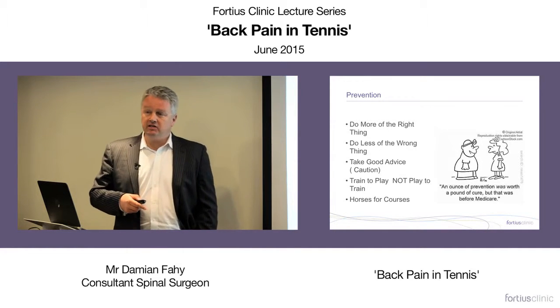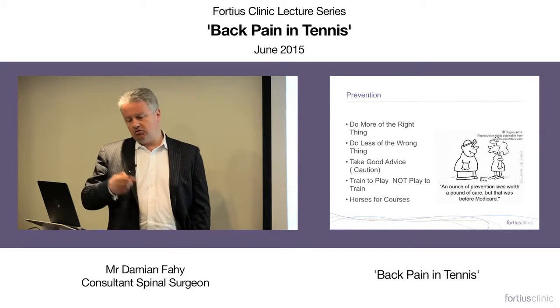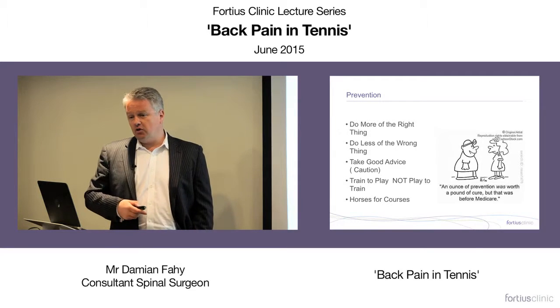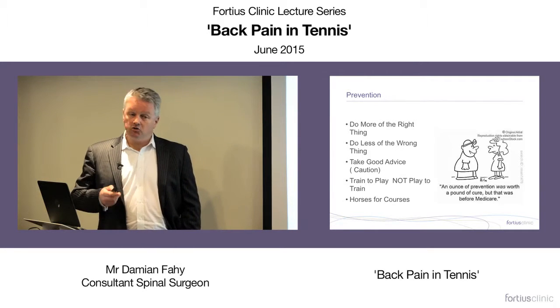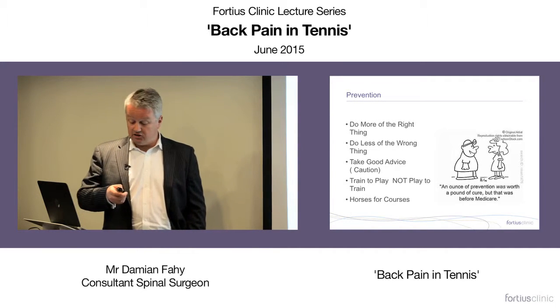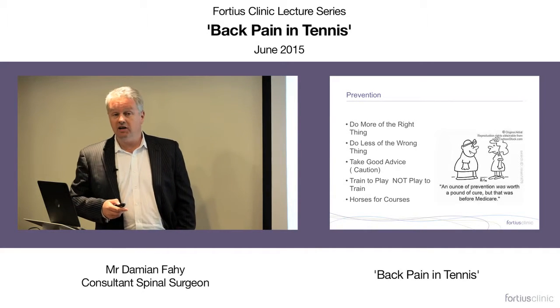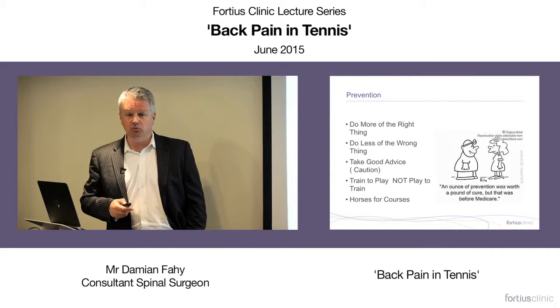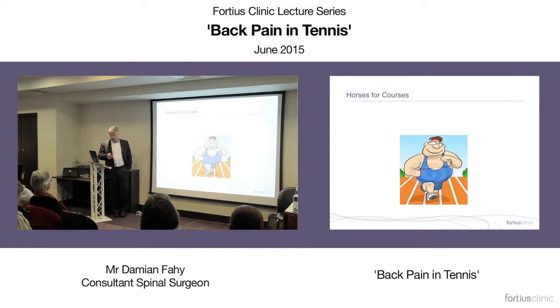As people get older, they do less strength and conditioning and rely on the sport to keep them fit — entirely the opposite of what they need. Get good coaching. You are doing the same thing repetitively, so it's important to do it the right way. 'Horses for courses' — maybe you're not made to be a tennis player. Just because you want to play a sport doesn't mean you can.